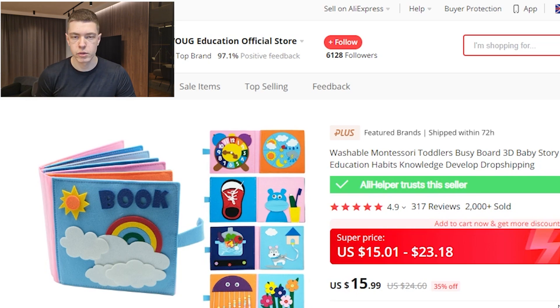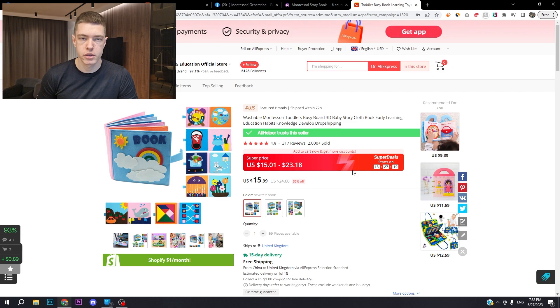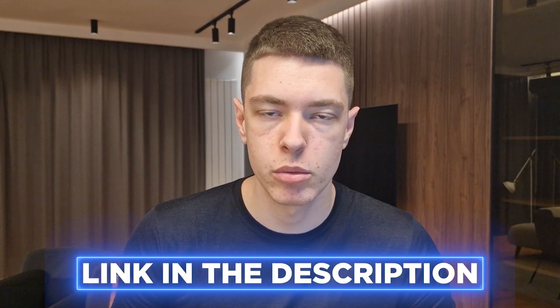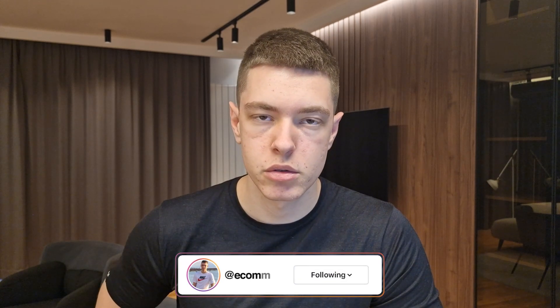That was the last product for this video. If you're starting a new store, use my affiliate link for three months at $1 on Shopify. If you want to learn from me, all the links are in the description. DM me on Instagram at ecommarco, and if you want a store built for you, I'll have a link for Star Stores in the description as well. See you in the next one.